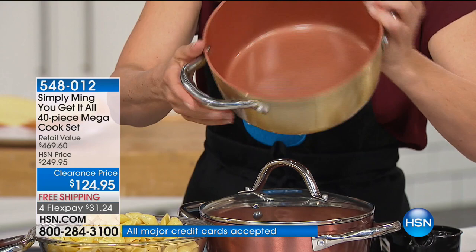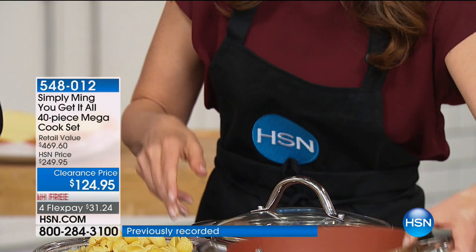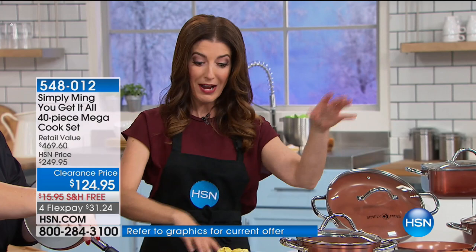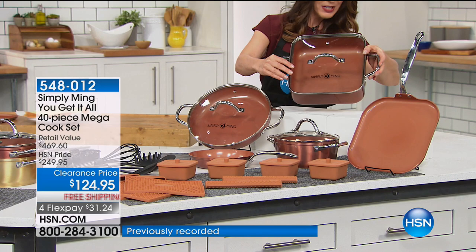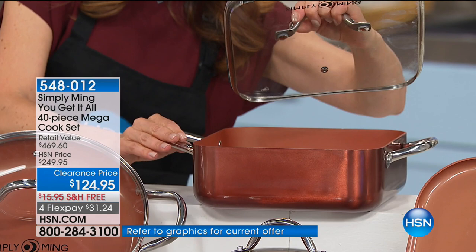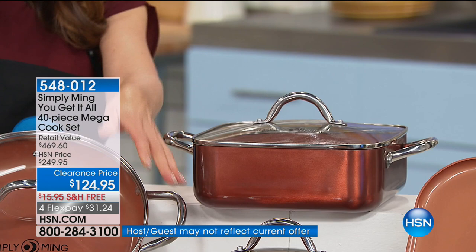You're getting easy to hold, easy to pour, and fantastic durable cookware that you're going to treasure year after year. Let me show you everything you're getting — some of the number one all-time best-selling pans that Chef Ming has ever offered here at HSN. It starts with his square pan, which on its own usually retails for about $90. You're going to get this nine-and-a-half-inch square pan with the matching lid — the glass-tempered lid with the steam vent and solid stainless steel handles.